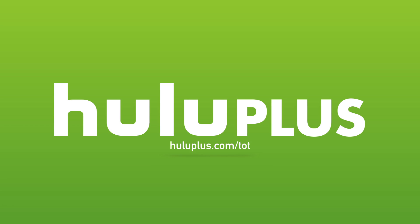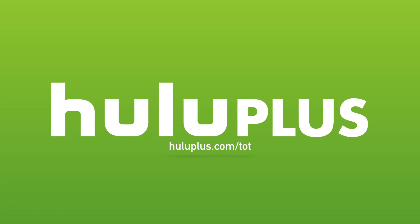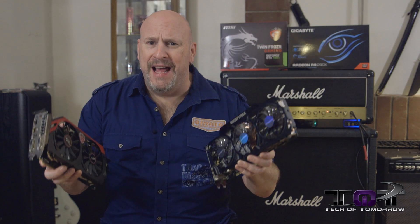Are you ready to rumble? Today's video is made possible by Hulu Plus. For a free extended two-week trial period, head over to HuluPlus.com/TOT.